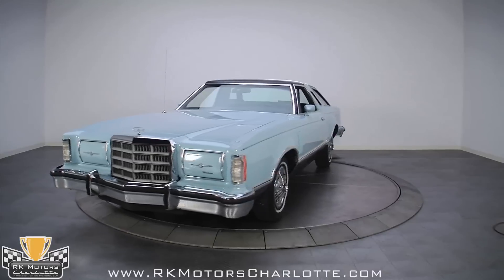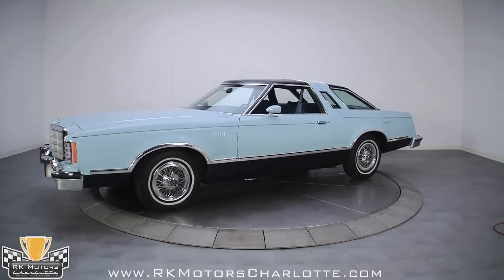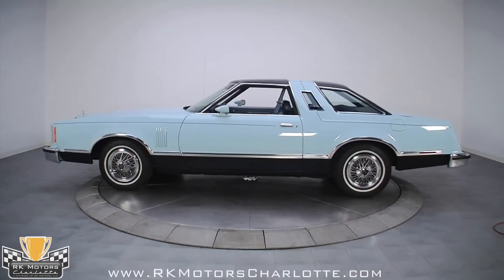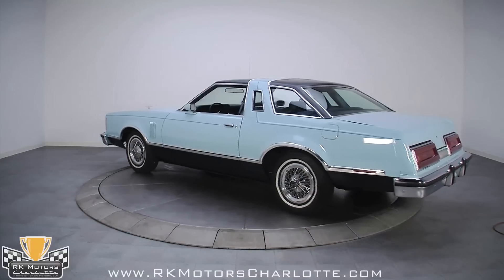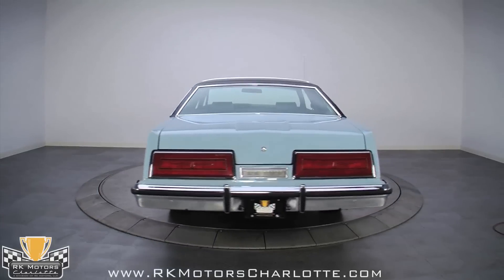Here at RK Motor Charlotte, we're famous for finding unbelievable cars, and this 1979 Thunderbird certainly qualifies. You might be thinking that with over 100,000 T-Birds built in '79, this one can't be rare — but on the other hand, how many have just 4,219 original miles?